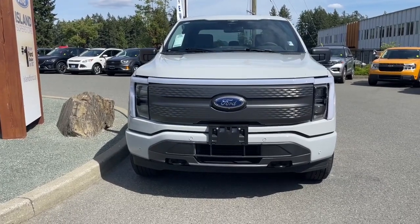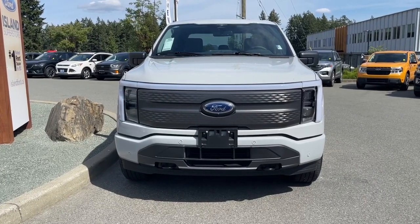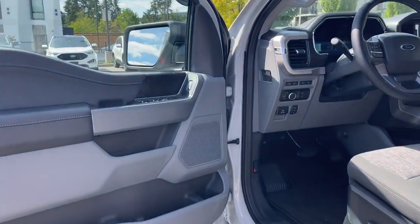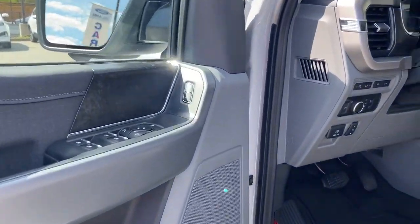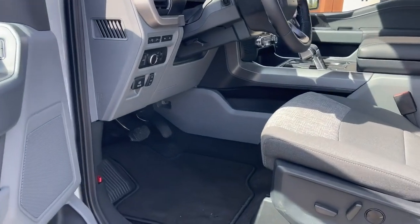This vehicle has no need for fuel. You just plug it in, charge it up and away you go. Let's have a look inside. There's storage and a speaker in the door as well as power locks, windows and mirrors. The driver's seat is powered with lumbar and you have carpet mats on the floor.